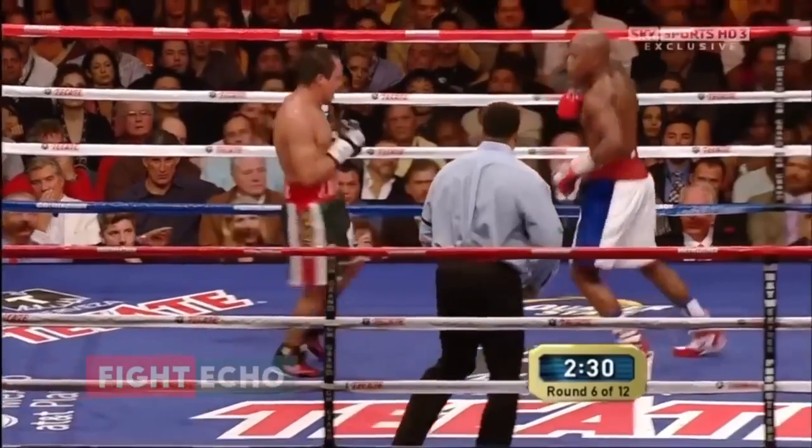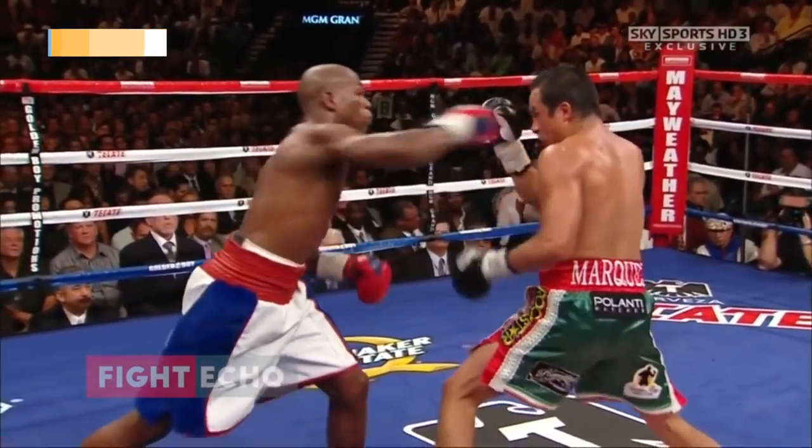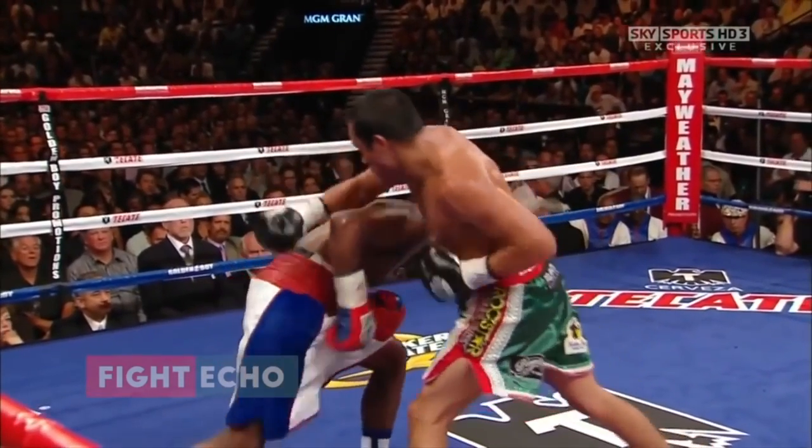The Pull Counter involves a boxer expecting his opponent's punch, pulling his head back to avoid getting hit, followed by a counter punch of his own.